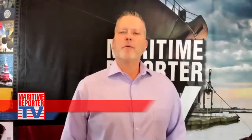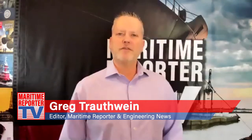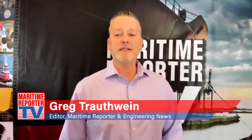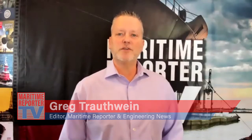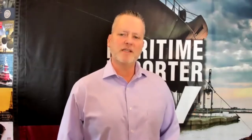This is Greg Trotwine with Maritime Reporter TV, and we're joined today by Sylvain Julliant, the Director of Naval Architecture at BMT, to discuss the evolution of ferry design. A BMT-designed ferry, the Enetai, was recently built and delivered to Kitsap Transit. Can you give us an overview of the vessel and the project, with insights on what you believe make this vessel and this series unique?